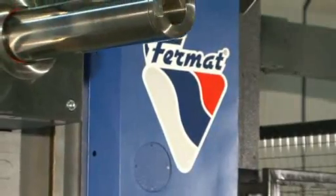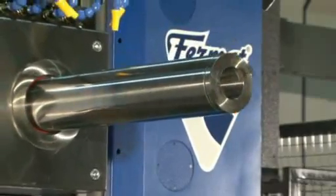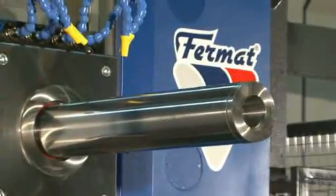The headstock is equipped with high-tech components from renowned producers, including a ZF 2-speed gearbox and SKF bearings.